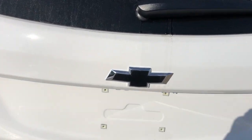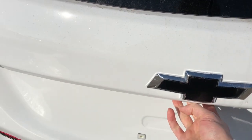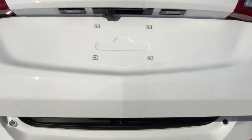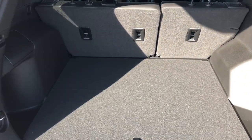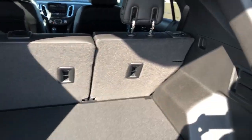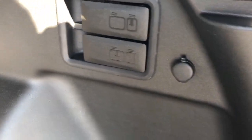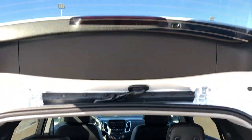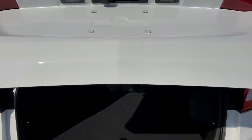We do have a power liftgate so we can activate it using the key, the button under here or the button on the inside. You can see we have plenty of storage room in the back of the Equinox with the seats fully reclined. Off to the right we also have options to recline the rear 60-40 split bench and a 12 volt charging port. Then we have a button overhead, the key or the button on the inside to close back up the liftgate.